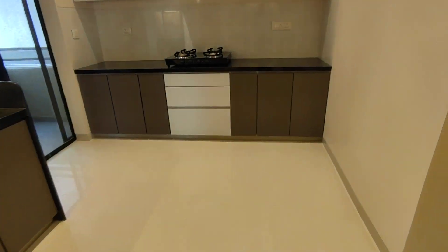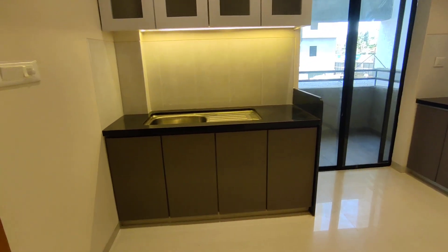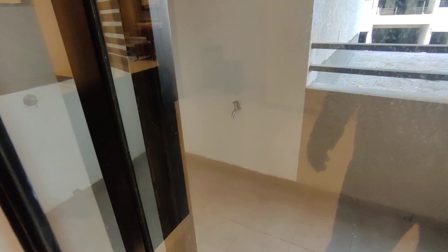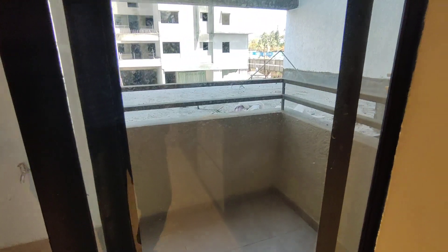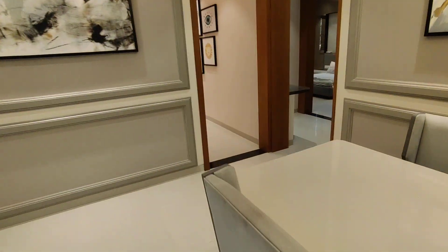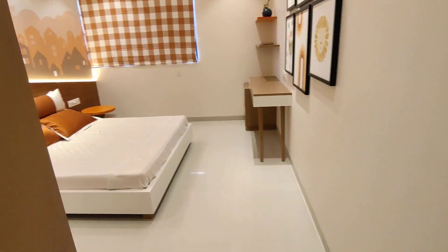Coming into the kitchen space, there is a dedicated space for your large two-door refrigerator, and this is your kitchen counter — you can plan accordingly. You also get a larger utility space where you can fit a washing machine, dishwasher, and multiple storage options.